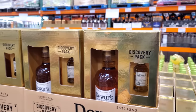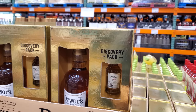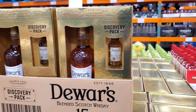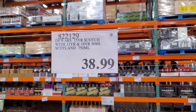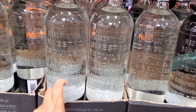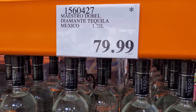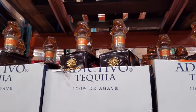In this location they have the Scotch — 12-year, 18-year, and a 15-year little blended one for $39. Tequila will be $80 — I love the bottles, this one has the asterisk stamp on it. And $115 for the other.